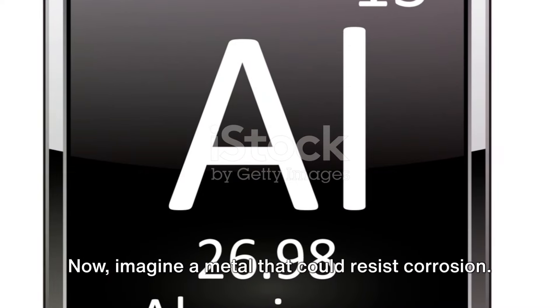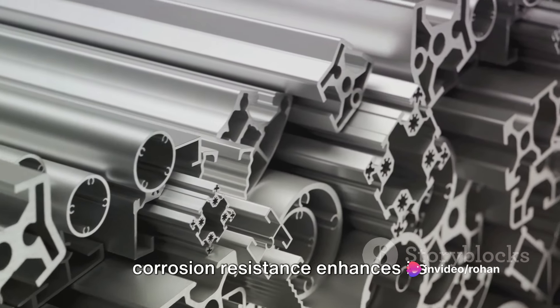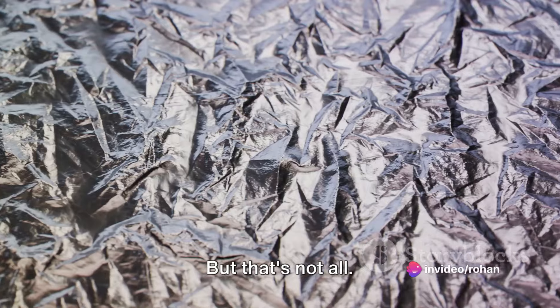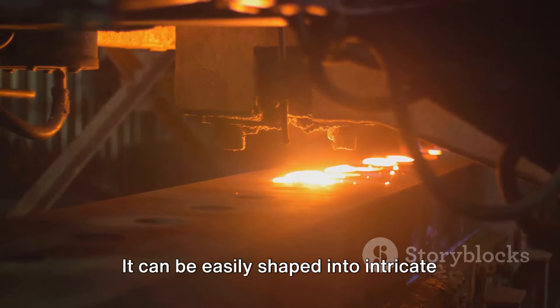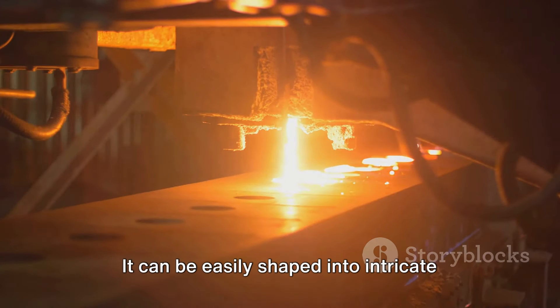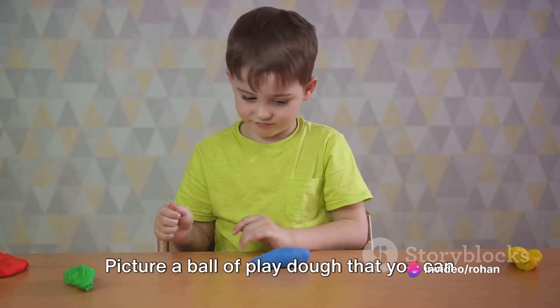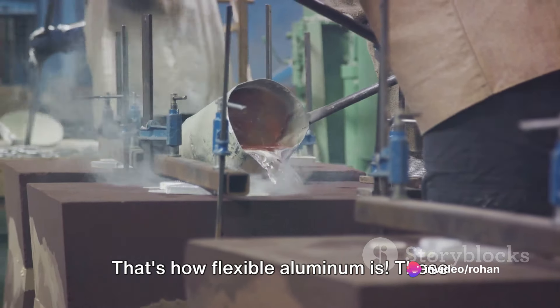Imagine a metal that could resist corrosion — that's aluminum. Its excellent corrosion resistance enhances its durability, allowing it to withstand various environments. Aluminum is also highly malleable and ductile; it can be easily shaped into intricate forms through extrusion, casting, and rolling. Picture a ball of Play-Doh that you can mold into any shape you want — that's how flexible aluminum is.